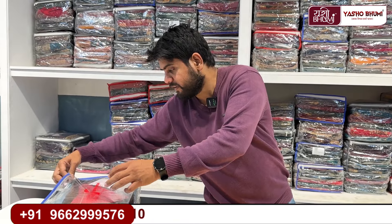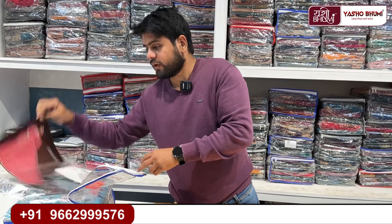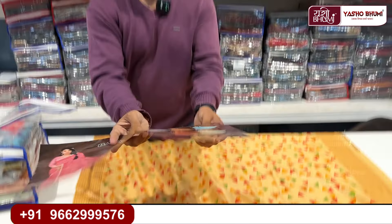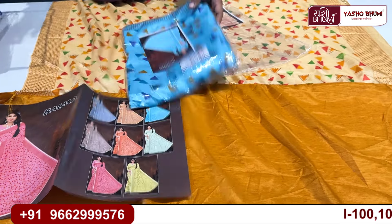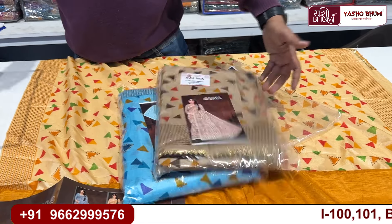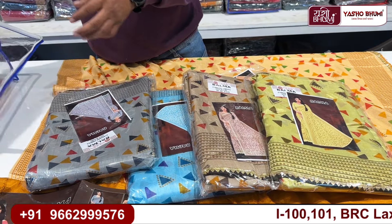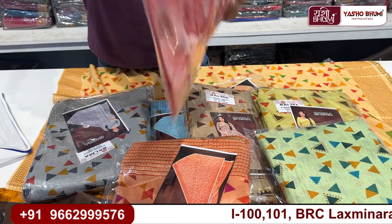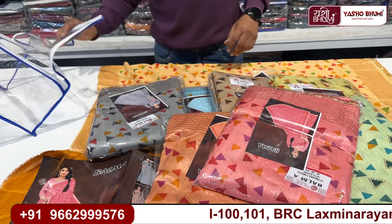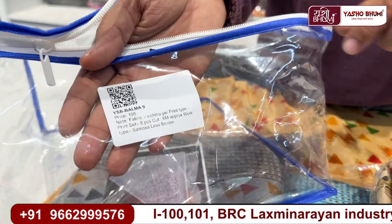The last item is the color chart. This poster shows all available colors — you can see the orange color and all other colors. The orange color is displayed open on the table. There is a QR code on each item as well.